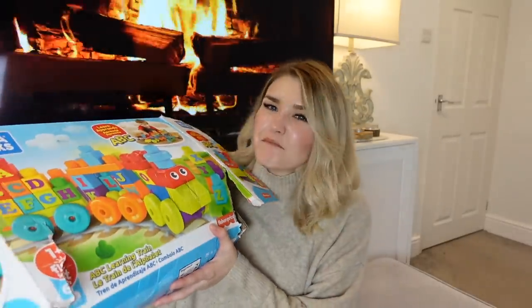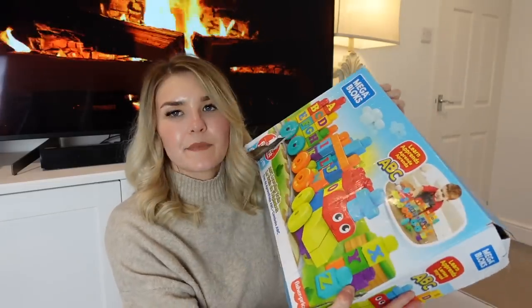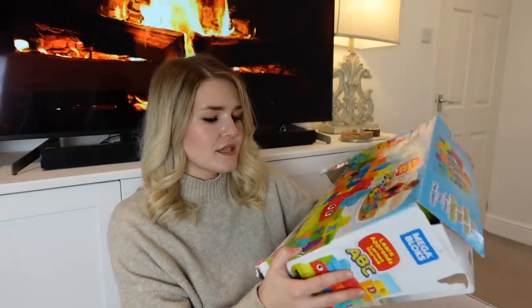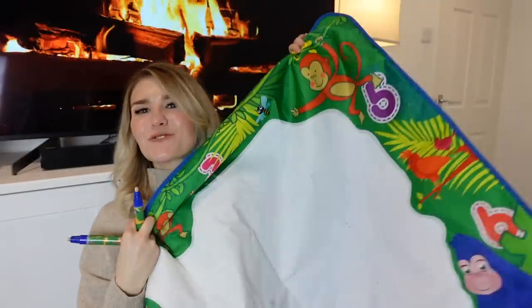I would highly recommend both the wooden train set and the Mega Blocks train, but the Mega Blocks one is probably more toddler-friendly if I'm totally honest. It's a 60-piece set so there's loads in there, and if they've already got Mega Blocks you can use them all together — or get the Mega Blocks and this together as a really cool combined gift.